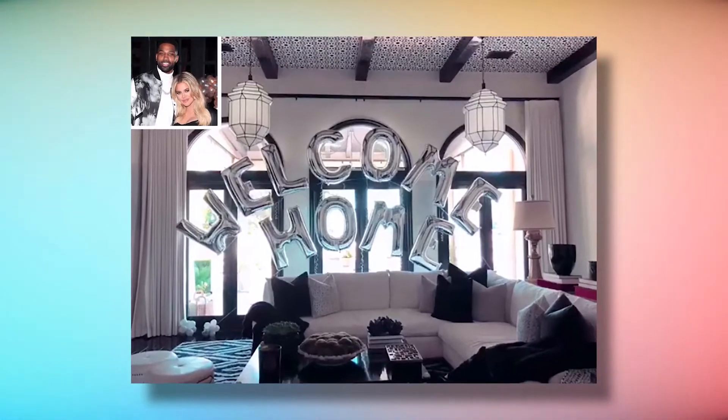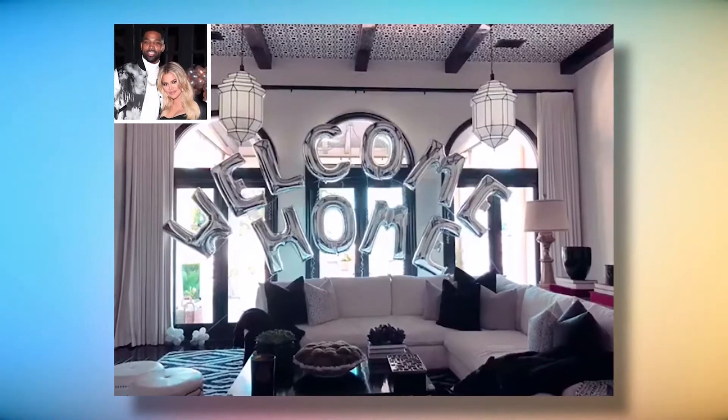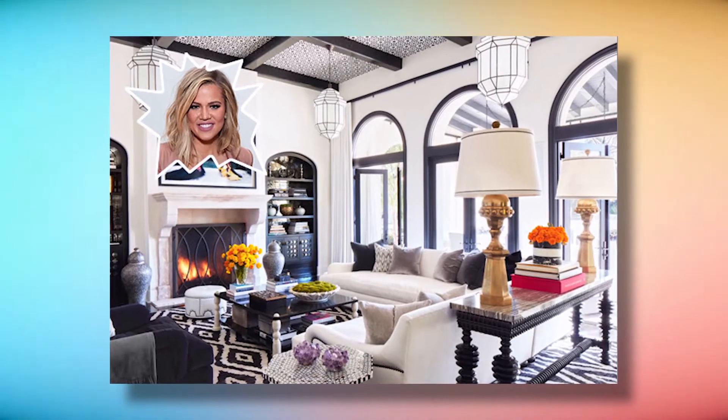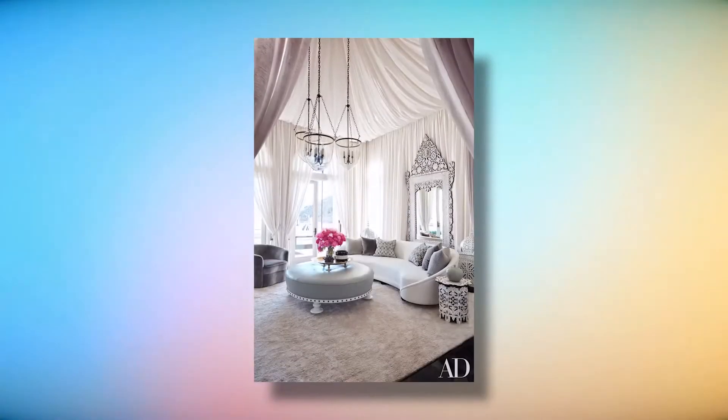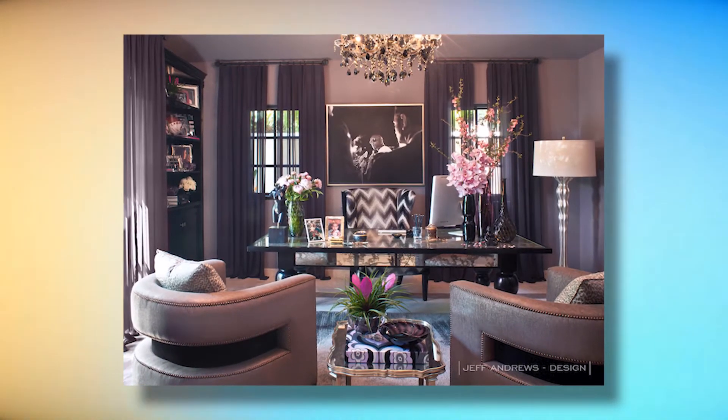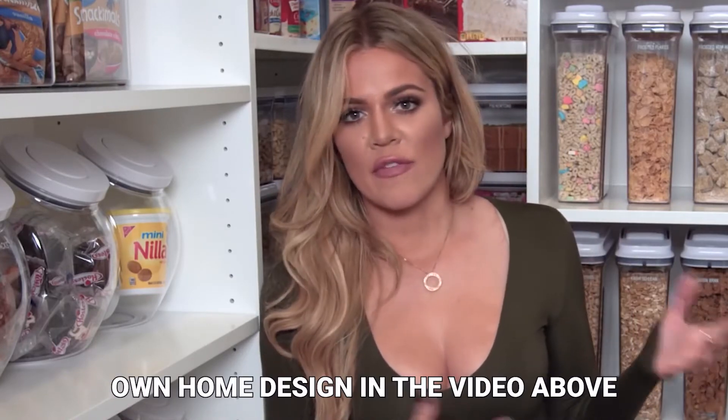One of the Living Rooms: It can be difficult to keep track of so many house divisions. This is one of her living rooms, which appears to be straight out of a royal film. Martin Lawrence Bullard tented Khloe's living room with his own sheer fabric and arranged a vintage sofa next to a mirror and an amazing rug.